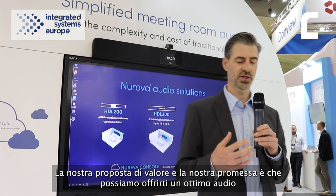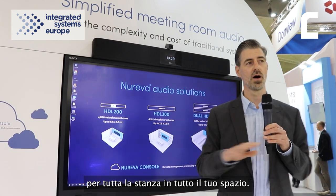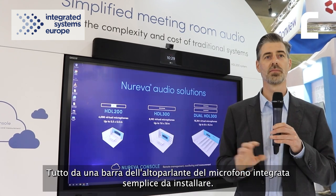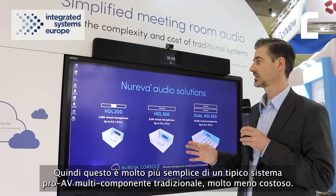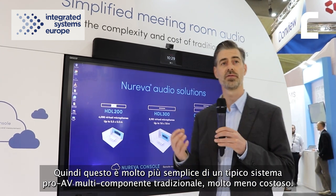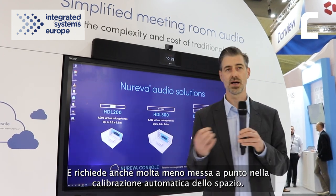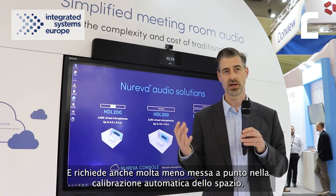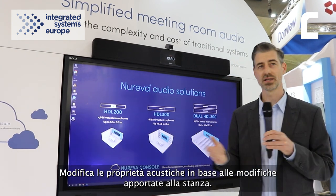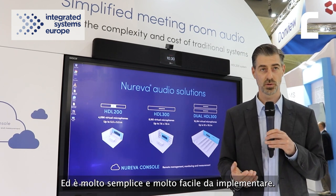Our value proposition and our promise is that we can give you great audio, full room audio, all throughout your space — all from a simple to install integrated microphone speaker bar. This is much simpler than a typical traditional multi-component Pro AV system, much less expensive, and it also requires a lot less tuning. It auto-calibrates to the space, it changes the acoustic properties based on changes to the room, and it's very simple and easy to deploy.